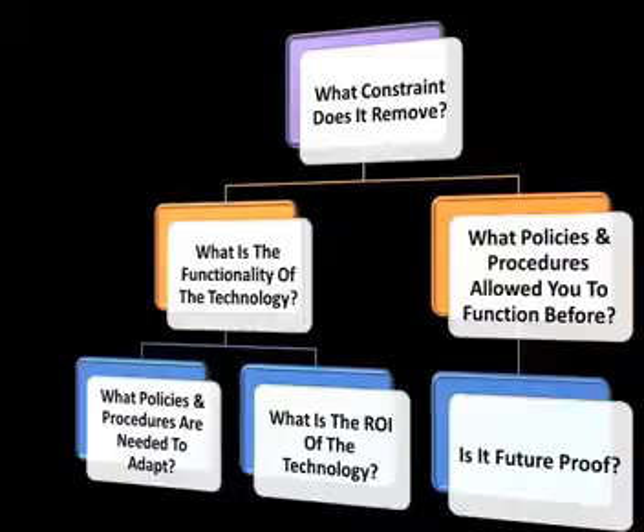What is the ROI of the technology? How easy is it to use the technology? Is the technology future proof?